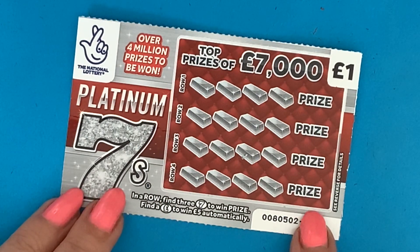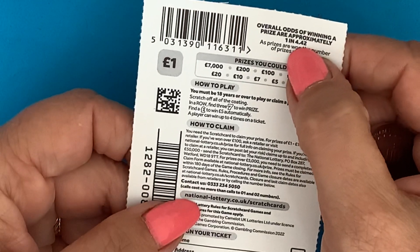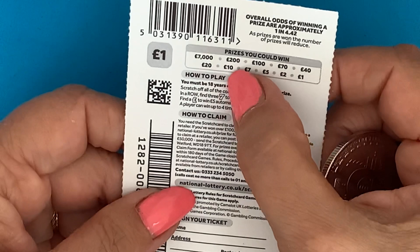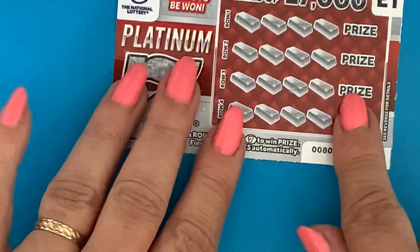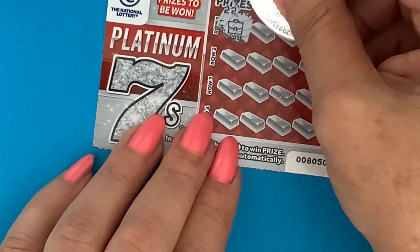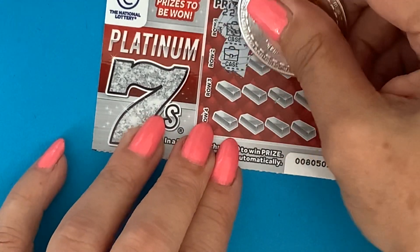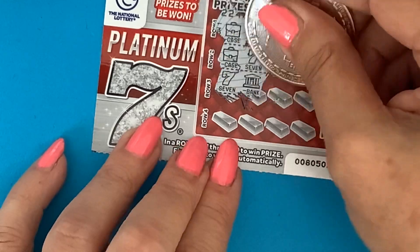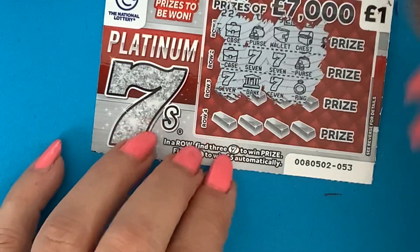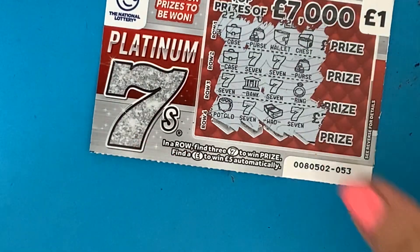Now for the Platinum Seven. C6 — to win a prize I need to find a match, and if I find the pound sign I automatically win £5. I've got a 1 in 4.42 chance of winning prizes of £1, £2, £5, £7, £10, £20, £40, £70, £100, £200 or £7,000. Let's scratch: we've got a case, a purse, a wallet and a chest. We have a case — a seven, a seven — a purse, seven, bank, seven, and a ring. Last one — gold, pot of gold, seven — no wad, and a seven. So no win on the Platinum Seven.